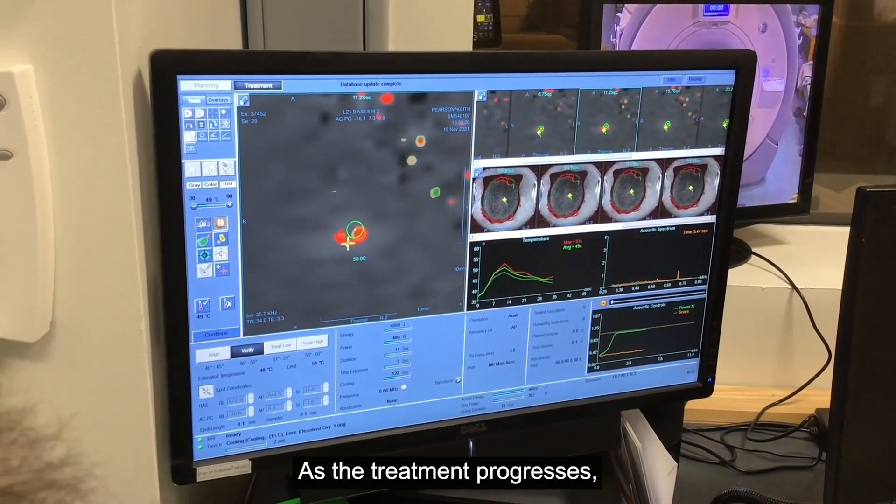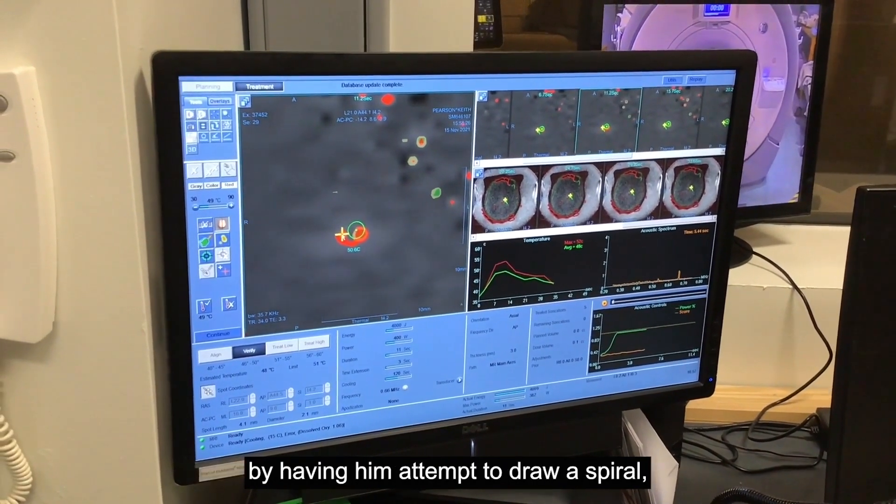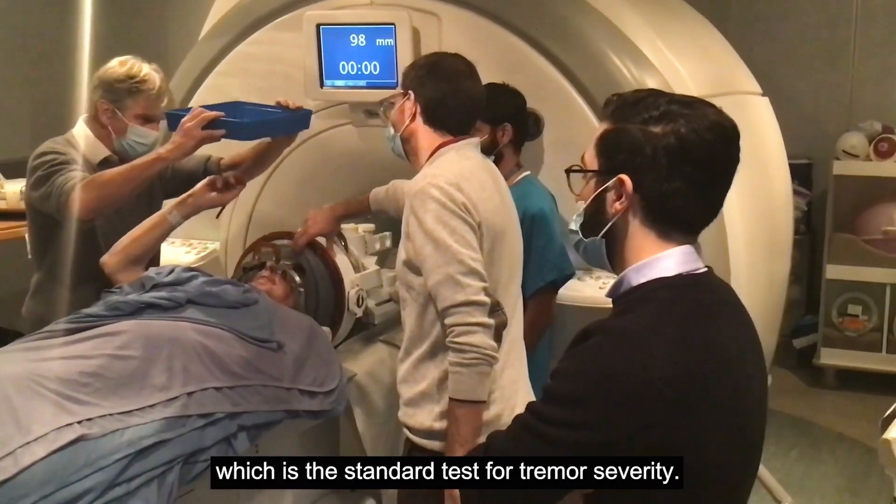As the treatment progresses, the clinical team frequently assess the effects they are having on Keith's tremor by having him attempt to draw a spiral, which is the standard test for tremor severity.